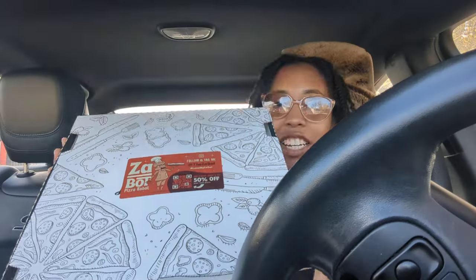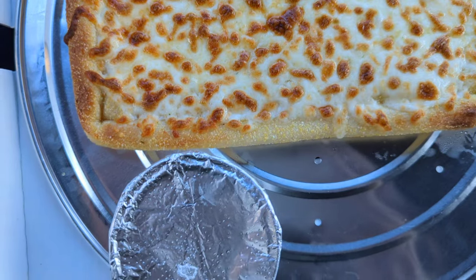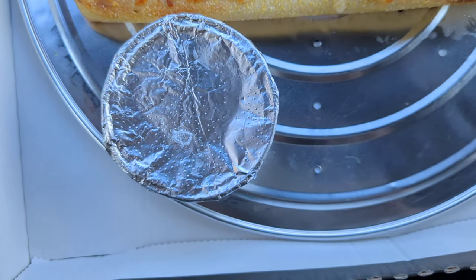I have my pizza and my cheese breadsticks. This is exactly what the outside of the box looks like — it comes out of the machine. They also have a 50% off the next pizza, so that's a plus. The breadsticks look pretty good for being made from a machine.